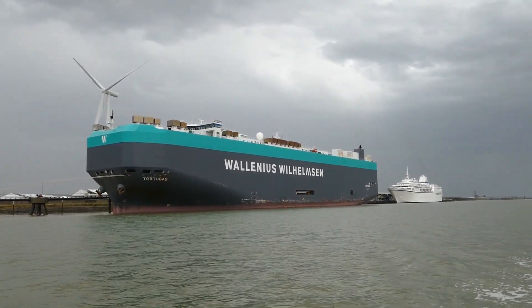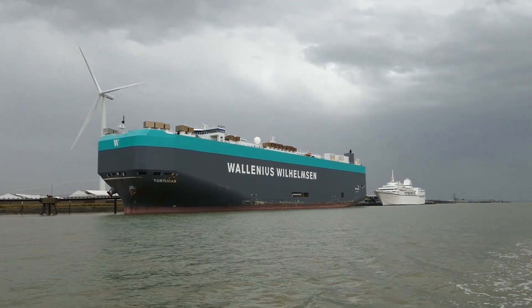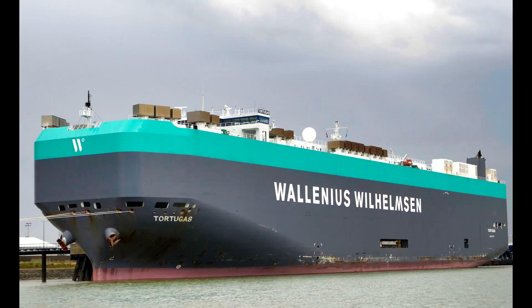The 61,000 tonne vehicles carrier Tortugas was built in Japan in 2006.